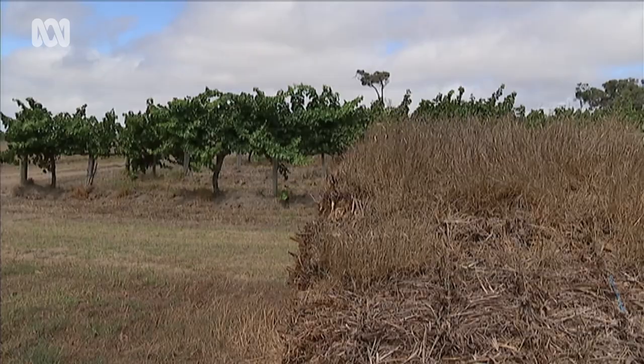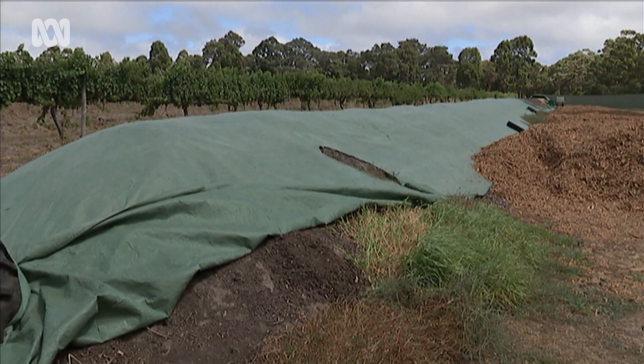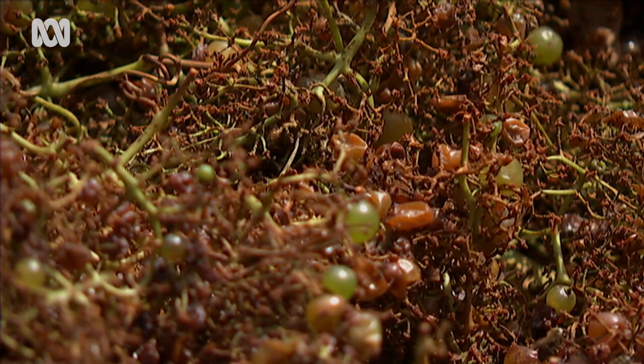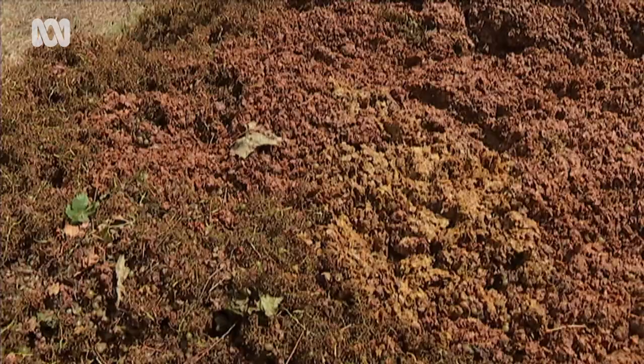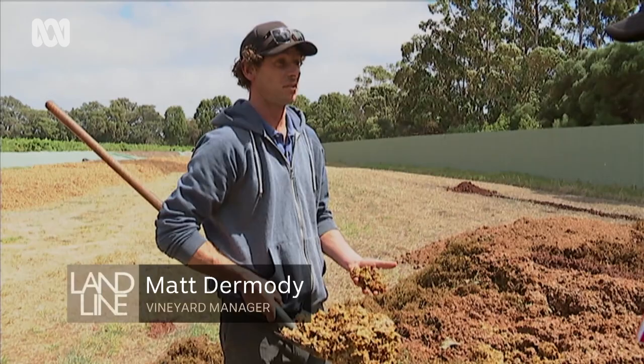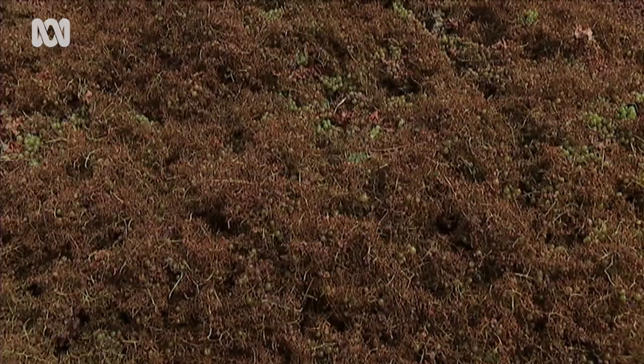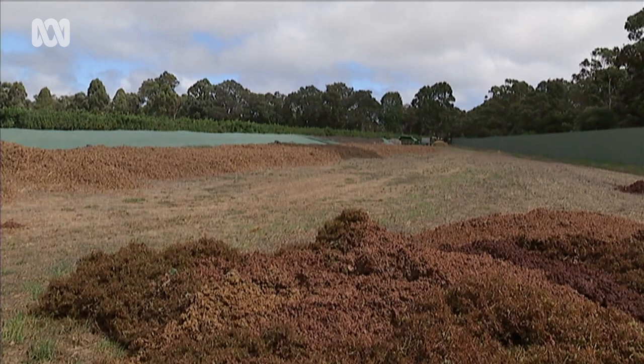Essentially we're mining the soil — instead of getting gold we're getting grapes. At Cullen Vineyard, compost is king, and the waste from each vintage is a vital ingredient. This is some Chardonnay from the 2017 vintage — pressed off in the winery — and these are going to go full cycle. Compost is all about balancing out your carbon to nitrogen. This is our key nitrogen source for our compost. We cycle that back to the vineyard.